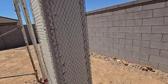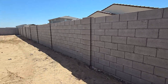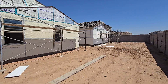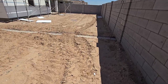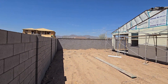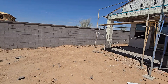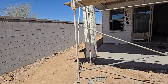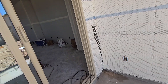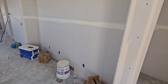Coming around to the back of the home now — a little patio here. That concludes the tour of the home. Thank you.